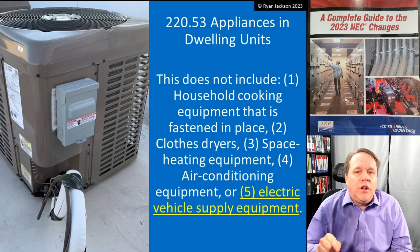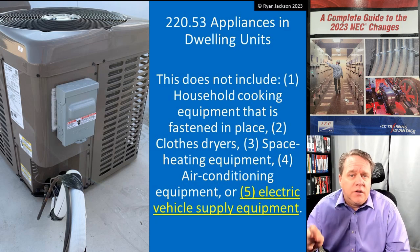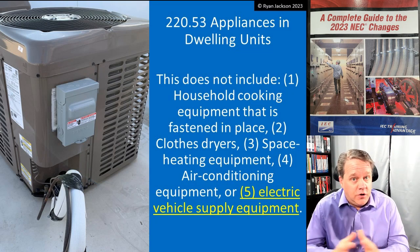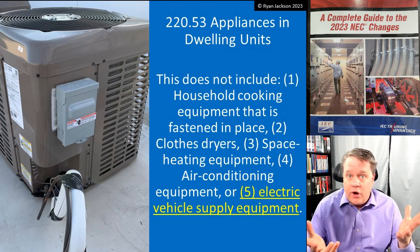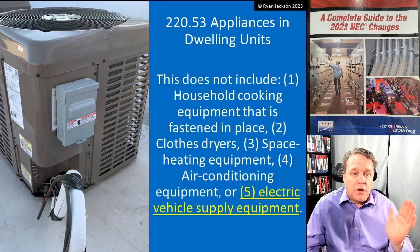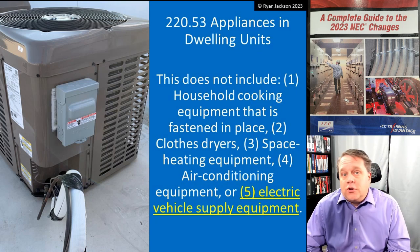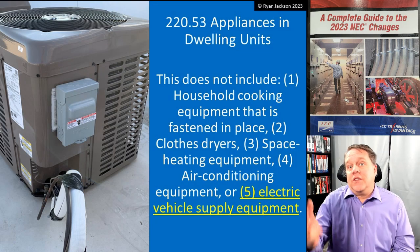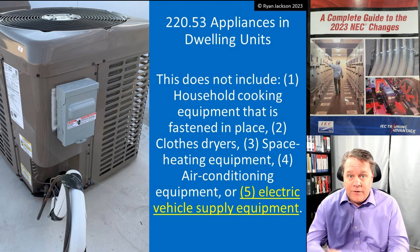New to the 2023 NEC: we do not get to use the 75% demand factor for electric vehicle supply equipment. Depending on the type of charger, those big ones can draw 60 or 80 amps, while a small one might only be 15 amps but takes all night to charge. With a larger EVSE, you may be pulling more current in your garage than for the rest of the entire house including your air conditioner.